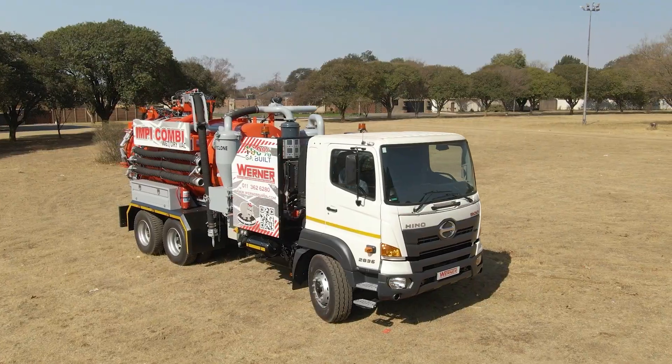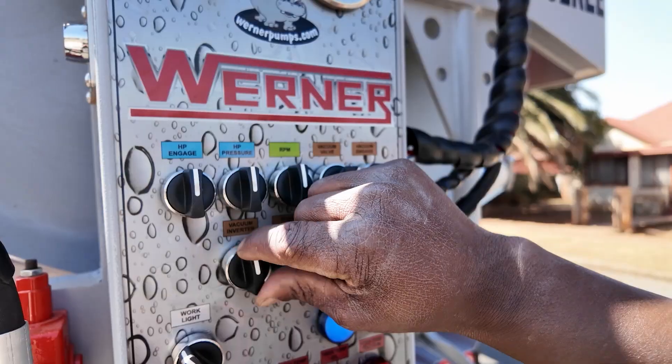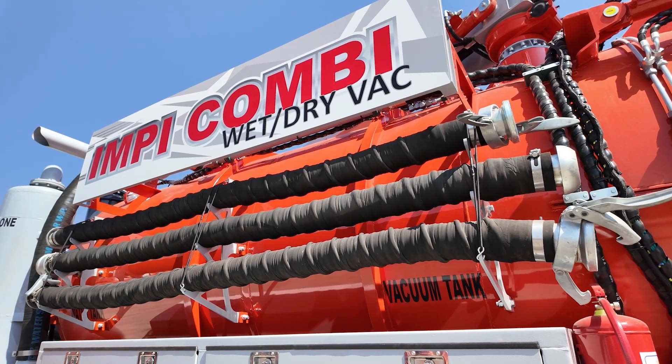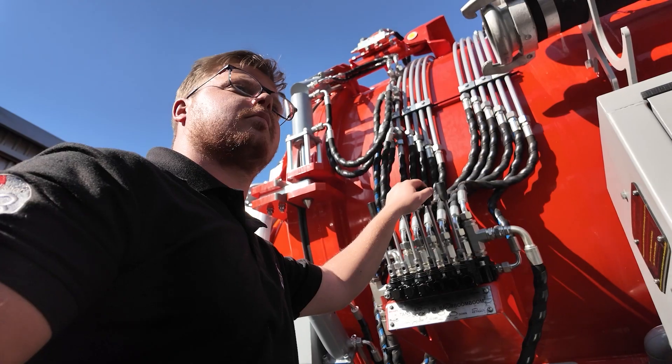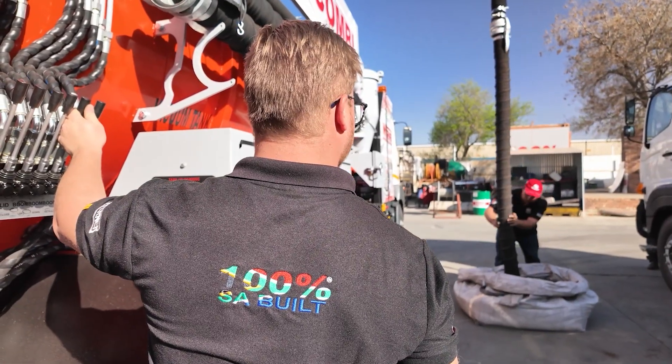The Impey unit boasts a three-axle truck design, perfectly balanced to deliver strength, stability and a payload capacity of up to 12,500 kilograms, ensuring extended operation on any job site without interruptions.